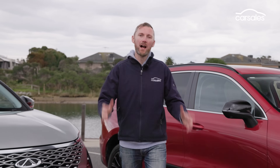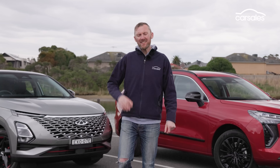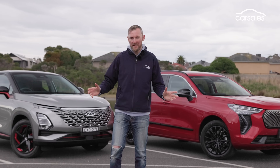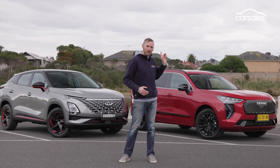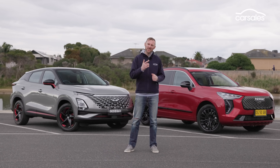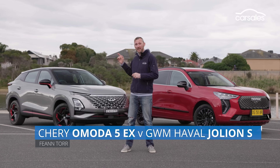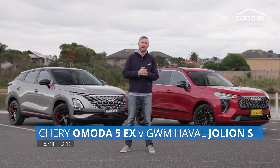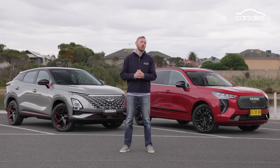Chinese cars are surging up the sales charts in Australia, primarily because they're cheap. But that doesn't mean they're nasty — not all of them anyway. One of the least nasty is the GWM Haval Jolion small SUV. But it's about to face its biggest challenge yet, in the form of another Chinese high-tech newcomer, the Chery Omoda 5, which will be the emperor of economy, the champion of cheap.